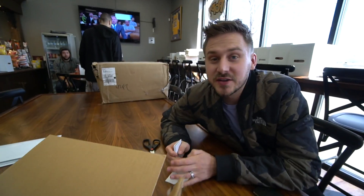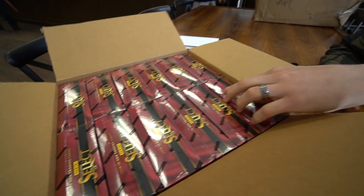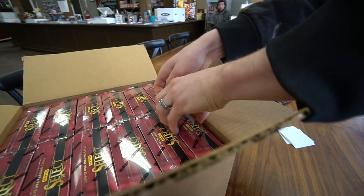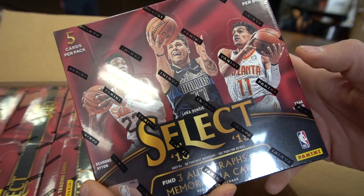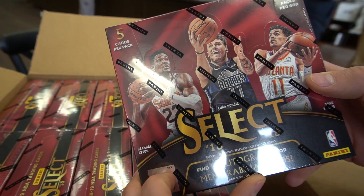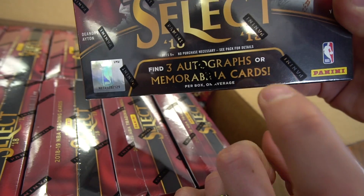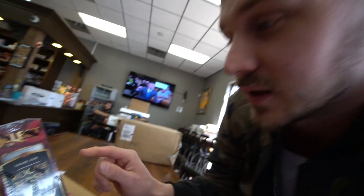The box is here — the very first, fresh off the press. We got 12 of them in here. Let's pull one out to take a quick peek at what these look like. There's Luka front and center, Trae Young, DeAndre Ayton. Find three autographs or memorabilia cards per box on average — that's pretty good — and rookie jersey autographs.